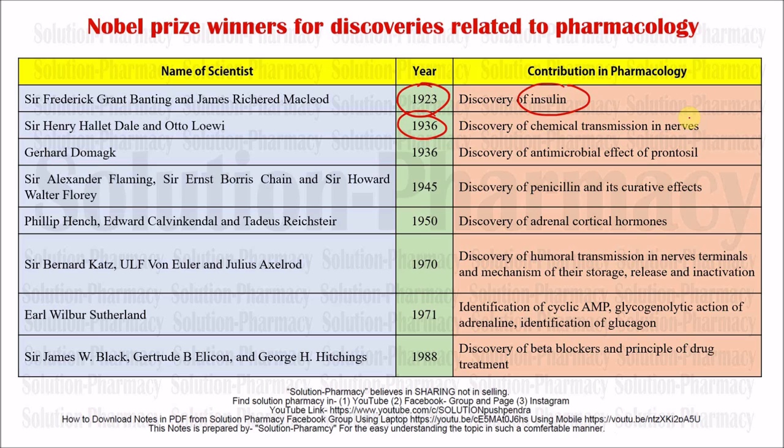Coming to the next scientist: Sir Gerhard Domagk. In 1936, again the same year, he discovered the antimicrobial effect of Prontosil, which was an azo dye. Antimicrobials are agents used to inhibit the growth of microorganisms or sometimes to completely kill or eradicate them. Agents which reduce or halt the growth of microorganisms are called bacteriostatic, while those which kill microorganisms completely are called bactericidal in the case of bacteria, and microbicidal in the case of other types of microorganisms.